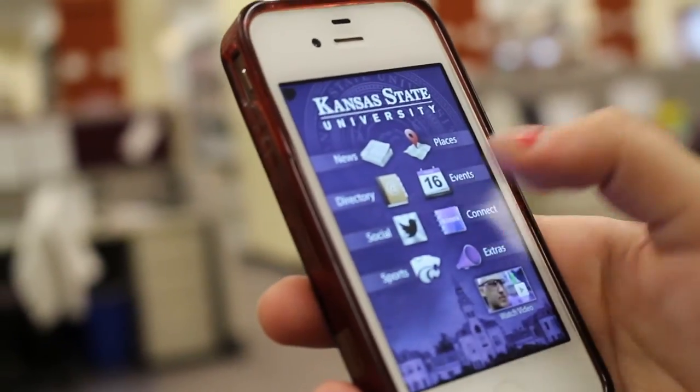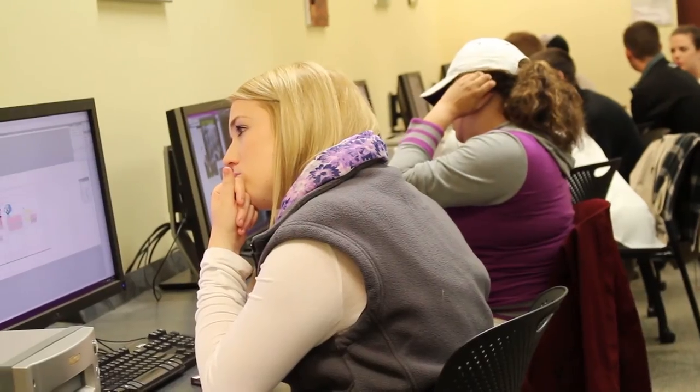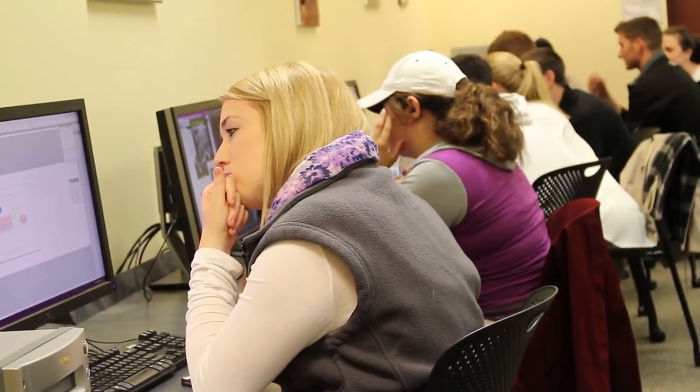They have a laptop, a tablet, they even use their phone to look at material for class. So if we can tailor to those things that students already have, it's a lot easier for students to learn.